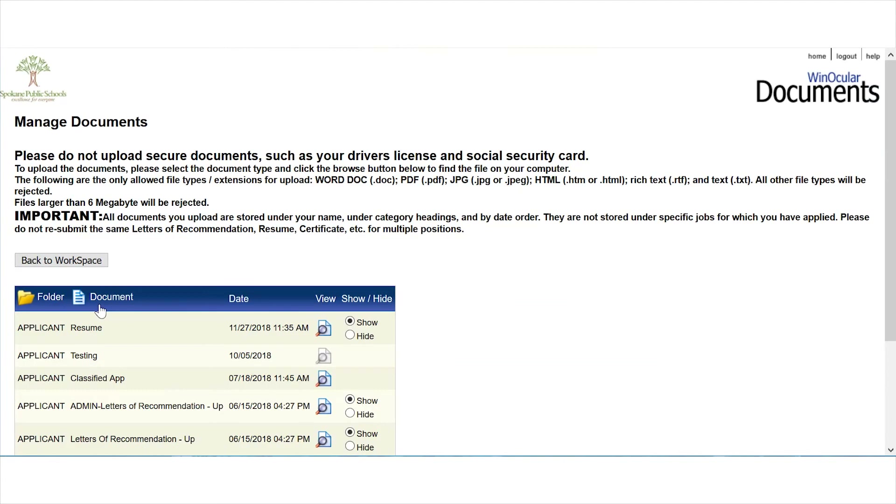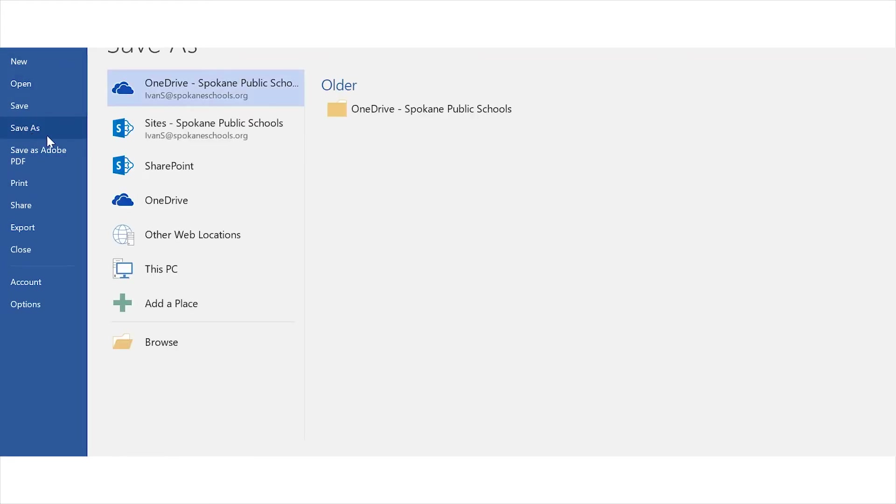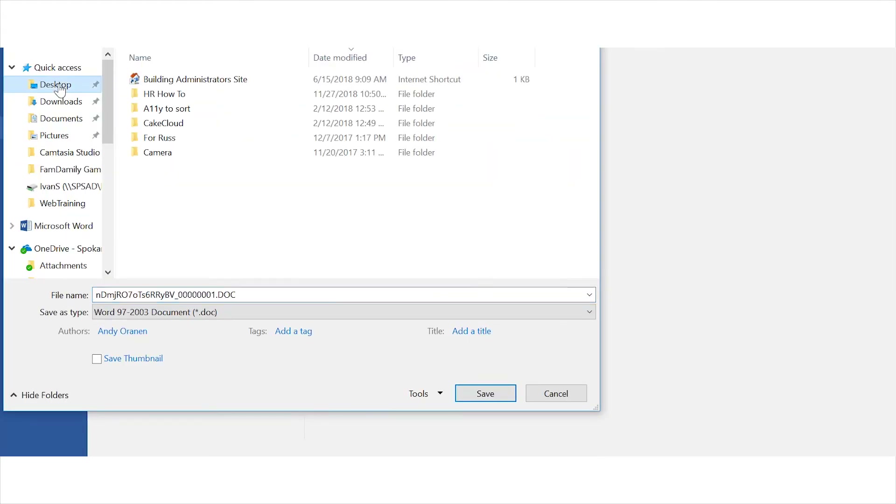From this screen, simply click on any documents you want to keep. At the very least, we suggest saving your resume and letters of recommendation. To save, click on the document, which will open it in its own window. Then click "save as" and save the document to your computer under a name and in a place you'll remember, such as "my resume" on your desktop.